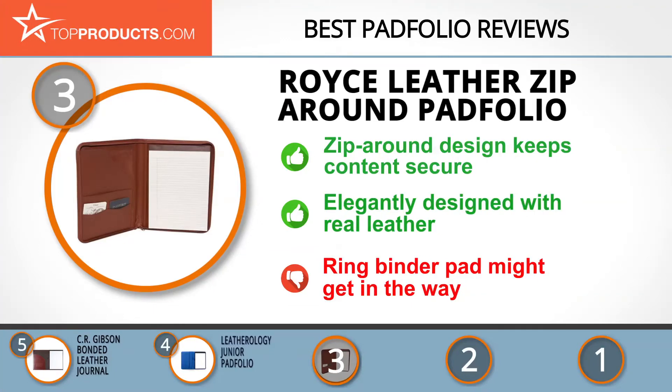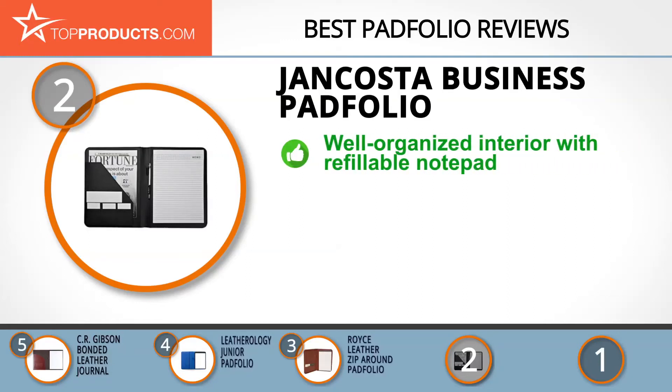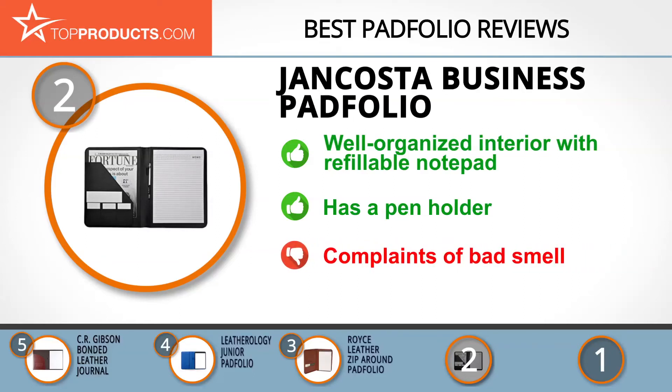When budget is an important consideration, our number two pick, the Jan Costa Business Pad Folio, takes the spot for best value. Jan Costa makes high quality office stationery, writing equipment, and other items that help you store and organize documents. The Jan Costa Business Pad Folio is made of PU leather, has inside pockets and slots to hold cards and documents, and includes a refillable 8.5 by 11 notepad. It is well finished with neatly sewn edges, and the pen holder is located in the center for easy accessibility. There have been complaints about a foul smell, though this may just be the initial factory smell.